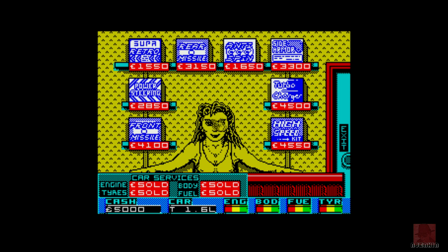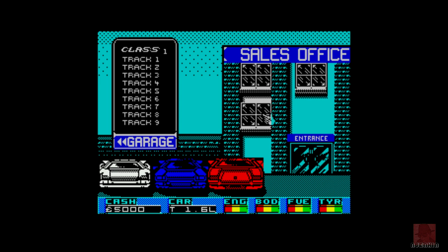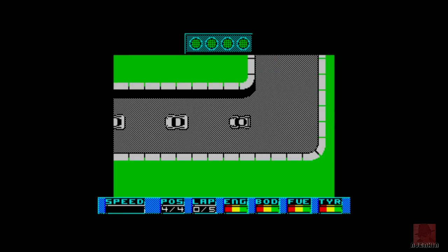You start off with a quite basic car — you can see the cash down in the bottom left. Here's the shop where you can do various upgrades: front missiles, power steering, and all the usual sort of stuff. Eventually you can upgrade your car. There are nine tracks on this, and by going over and over again you pick up more and more money to do more and more destruction. The 48k didn't have any music; the 128k did.